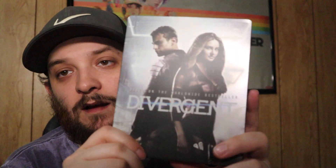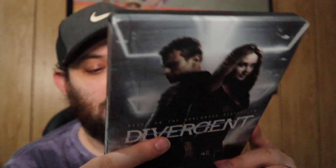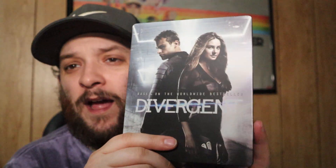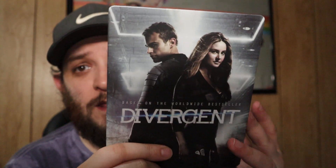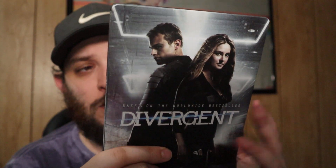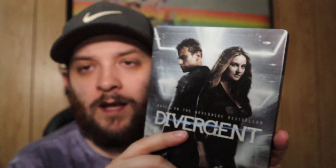We have Divergent — I'm a big fan of these movies: Divergent, Insurgent, and Allegiant. I have two of the three but could never find the third one. These were in the five dollar bin at Walmart. Really good movies — I don't know, I really like them.